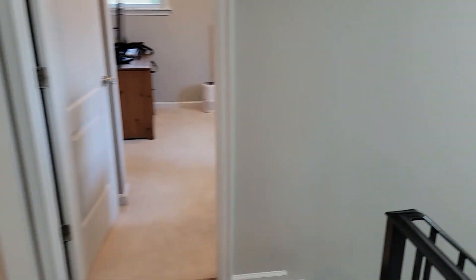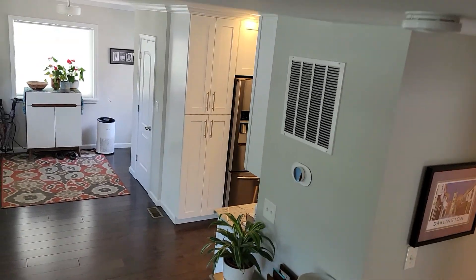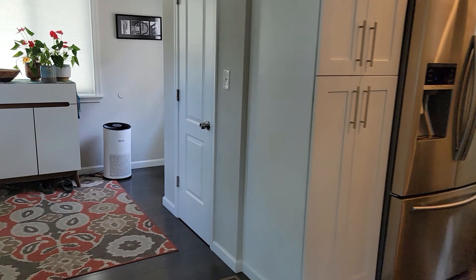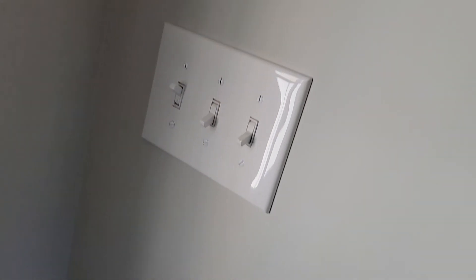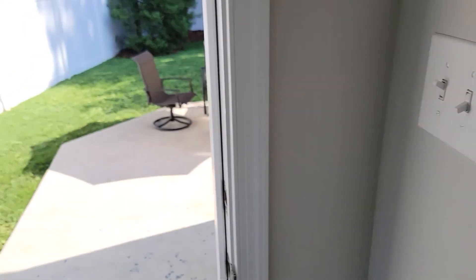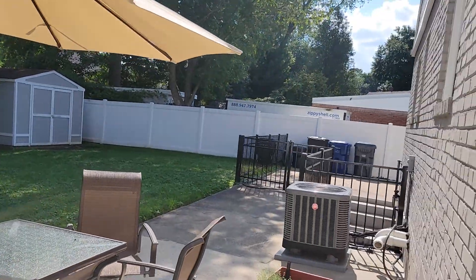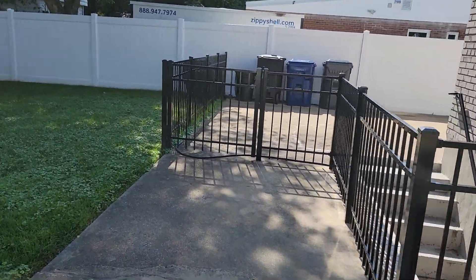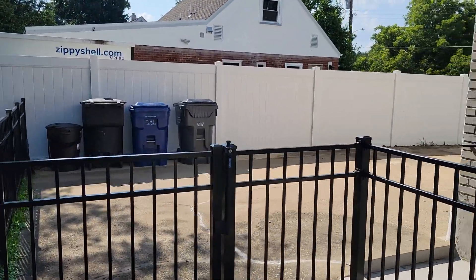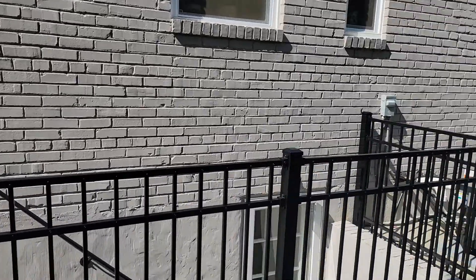Taking a look at the backyard — you have a patio out here, a shed, and a three-foot fence all the way around. Very nicely maintained yard, and a big driveway with room for five or six cars.